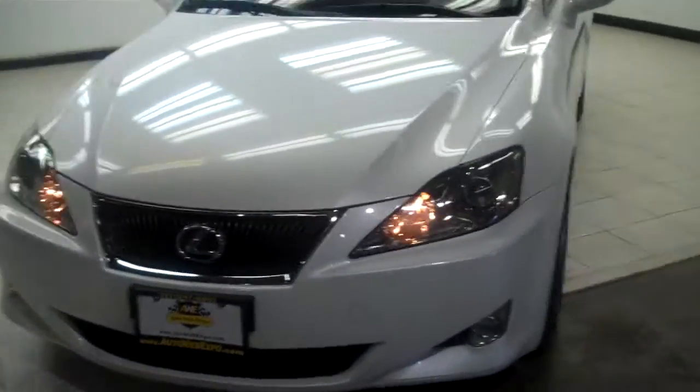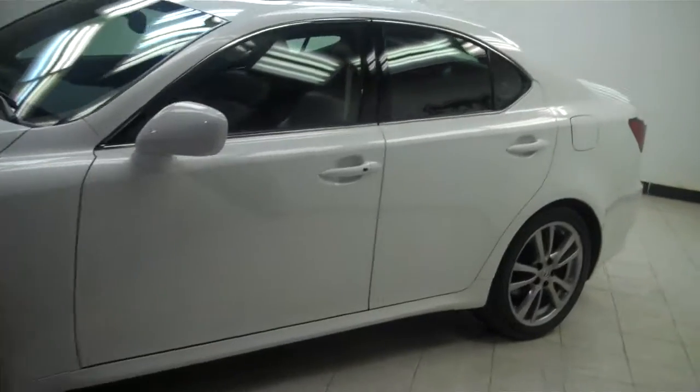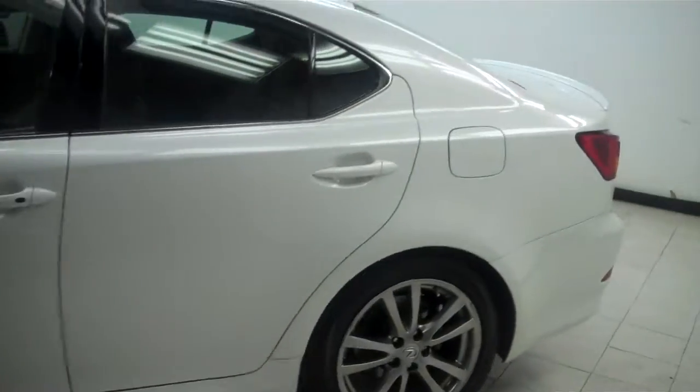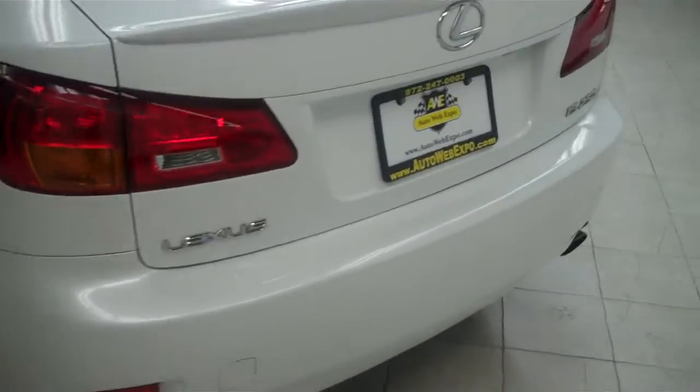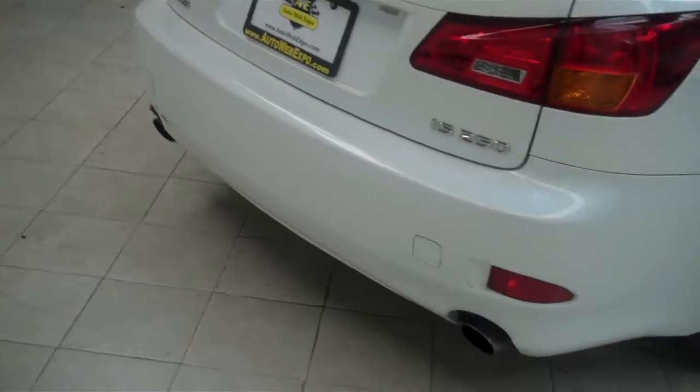This is a super clean 2008 IS 250, a 100-mile lease return from Lexus Financial Services. This car is under powertrain factory warranty, which covers the engine, transmission, and drive axle — very nice and clean.